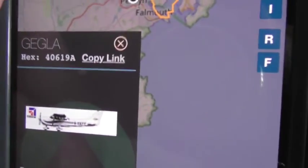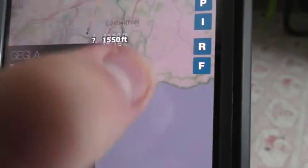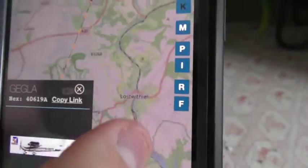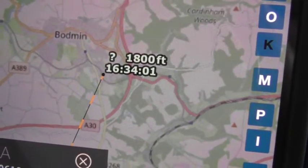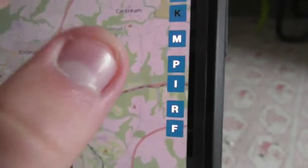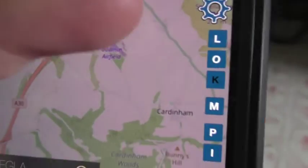This is the one that's based at Bodmin Airfield. As you can see, it literally just took off — it's based at Bodmin Airfield and took off at just around 4:34pm, just after half four, by the looks of it.